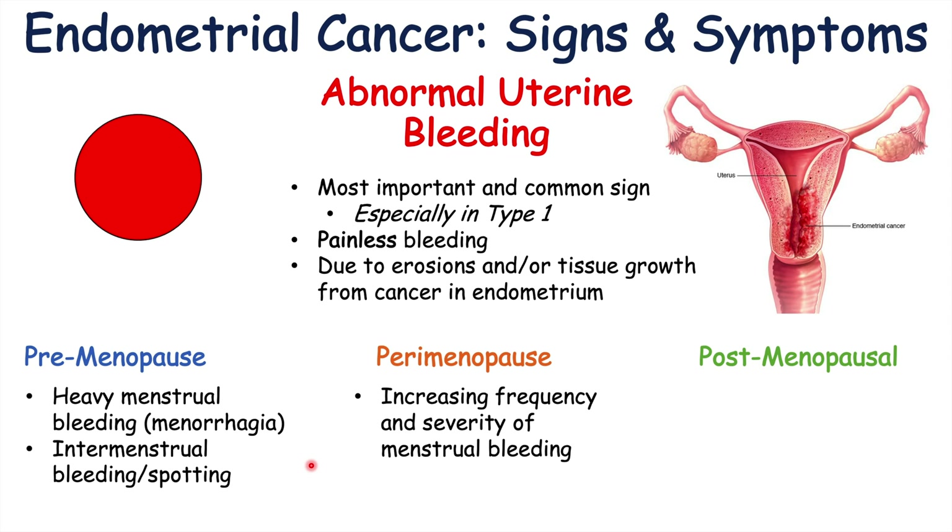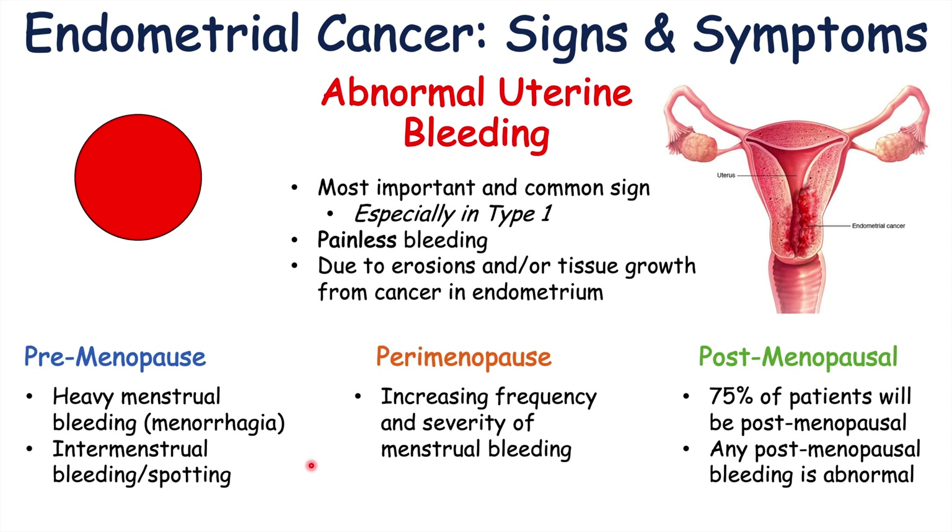In postmenopausal patients — the majority group — 75% of patients who have endometrial cancer are going to be postmenopausal. In this group, any postmenopausal bleeding is abnormal and is the key finding in patients who have endometrial cancer, although many other things such as uterine polyps can also cause it. Abnormal uterine bleeding doesn't necessarily mean endometrial cancer, but it should be investigated, especially in perimenopausal and postmenopausal patients.